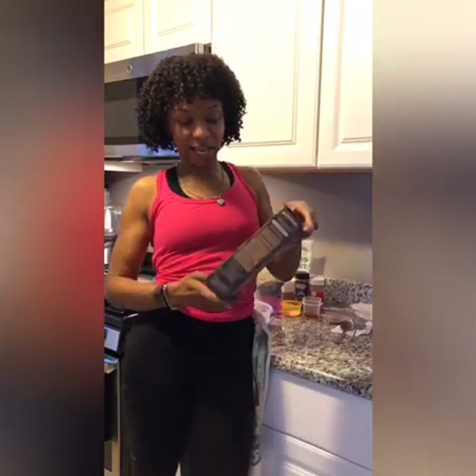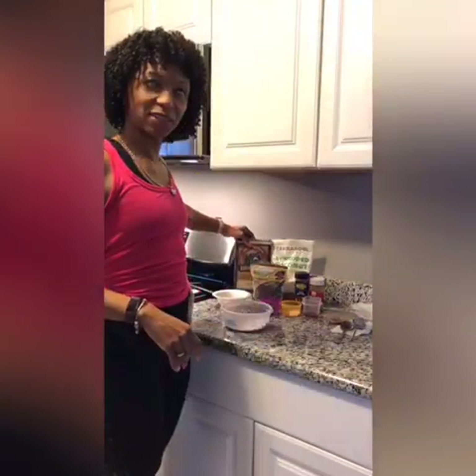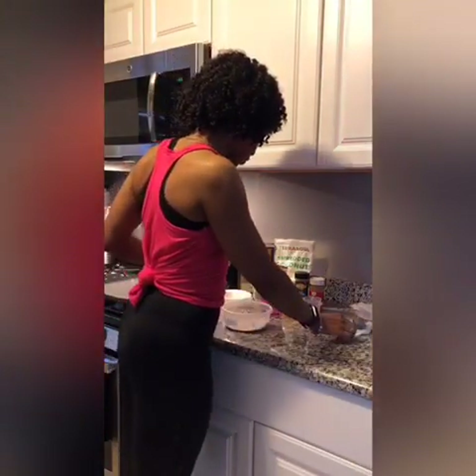I had to go to the store this morning, so I ran to Target and picked up the buttermilk pancakes. I mentioned this in my yesterday's video when I made the red velvet protein pancakes. So I went ahead and picked up the buttermilk flavor, which I'll be using as my base versus the honey and oats I had yesterday.